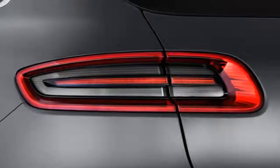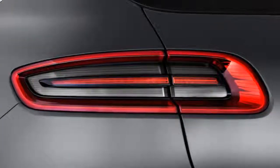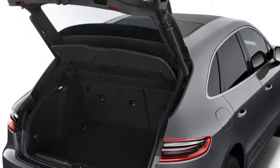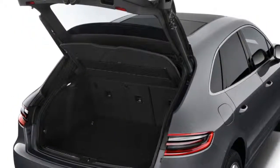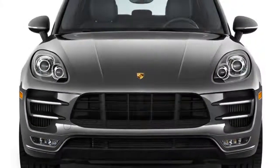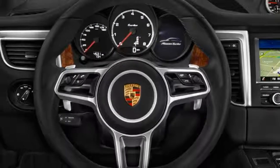It didn't take long after its arrival for the Porsche Macan to become the best-selling model from the luxury automaker. It satisfied not only the growing appetite for luxury crossover SUVs, but also supplied the performance that many expected from the Porsche badge. The 2018 Porsche Macan is hitting its stride, now a year removed from a turbo-four base model.